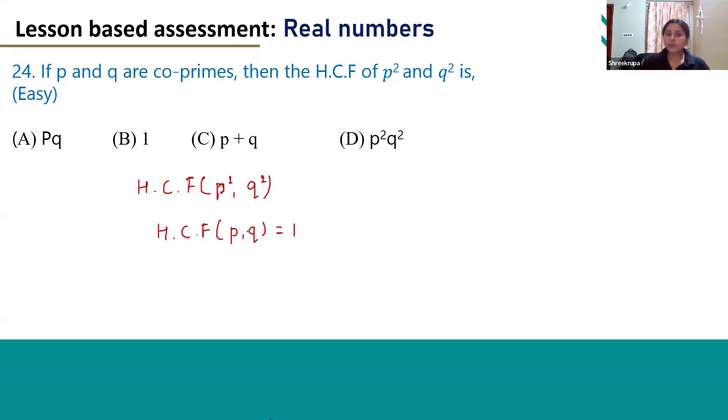If HCF of P and Q is 1, then HCF of P square and Q square will also be 1. Because the numbers are co-prime, the HCF of these numbers and the HCF of the squares of these numbers will also become 1. That is why the correct answer for this question is option B: 1.